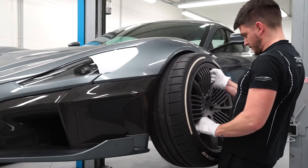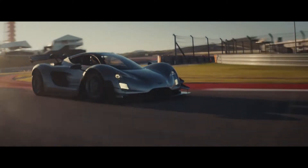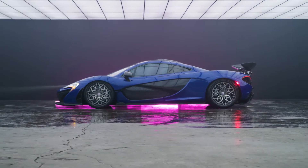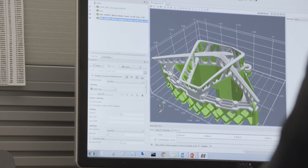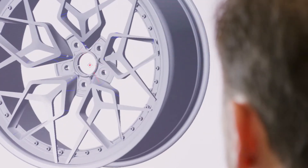We are a valued partner for numerous OE automotive companies, supporting multiple pre-production vehicles through development and testing. Driven by the desire to continuously grow our technical capabilities, we are always looking at the latest innovations in materials and manufacturing for ways we can push the boundaries of wheel design and development.